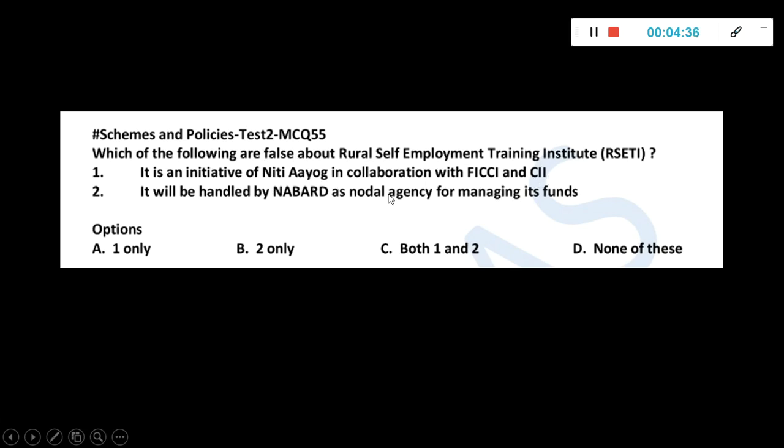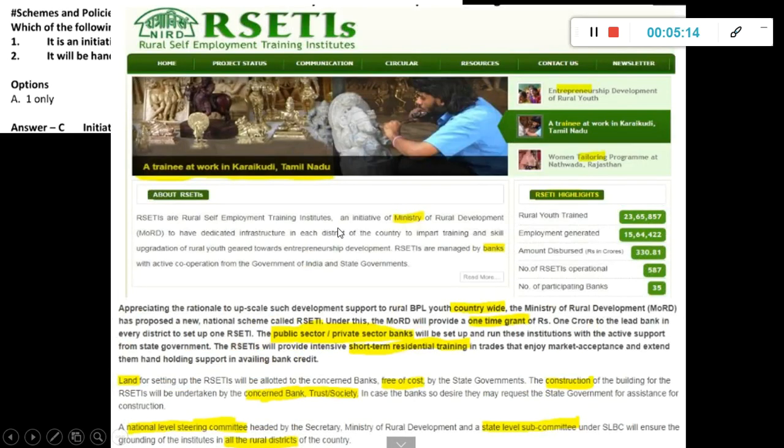Which of the following are false about the Rural Self-Employment Training Institute (RSETI)? The initiative of NITI Aayog in collaboration with FICCI and CII. It will be handled by NABARD as a nodal agency for managing funds. Both are false. The question was asking for false — some students may not have read that carefully. It is actually an initiative of the Ministry of Rural Development through banks in all rural districts, taken from the official website. For schemes, just study the very minimal, to-the-point things — whatever is important is already highlighted.